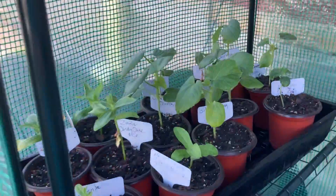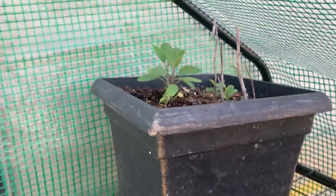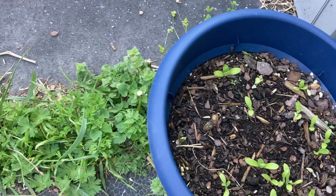I still have zinnias, okra, basil, and sage in here in the greenhouse. And the calendula is down there sending out more leaves.